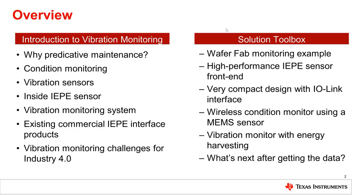My name is Ahmed Neumann, a system engineer at TI, focusing on building TI solutions for factory automation.